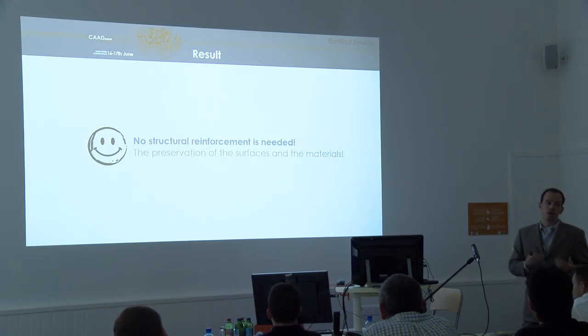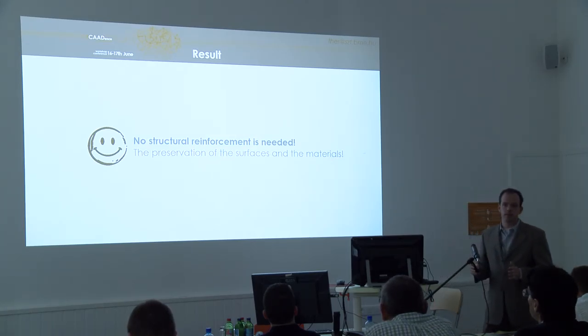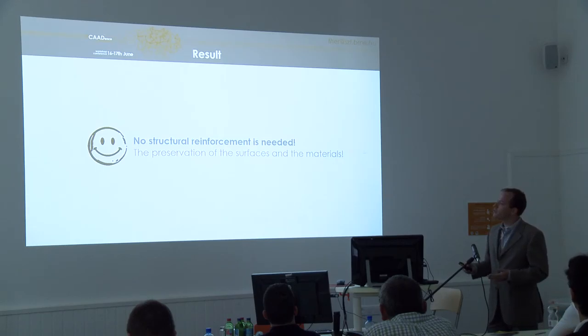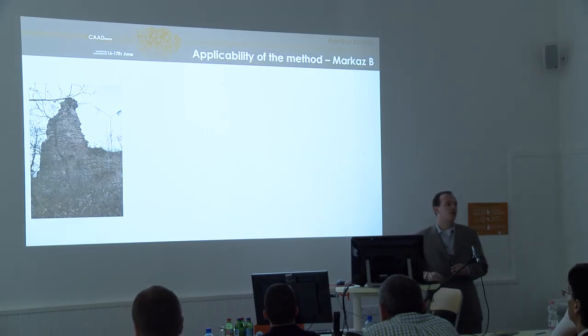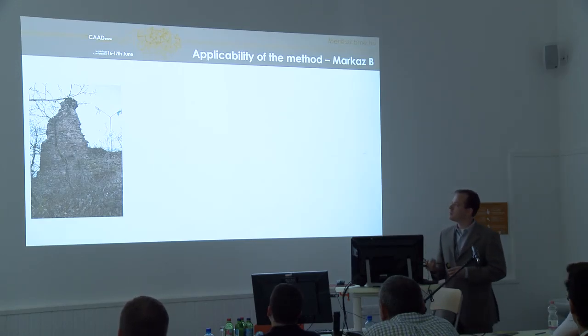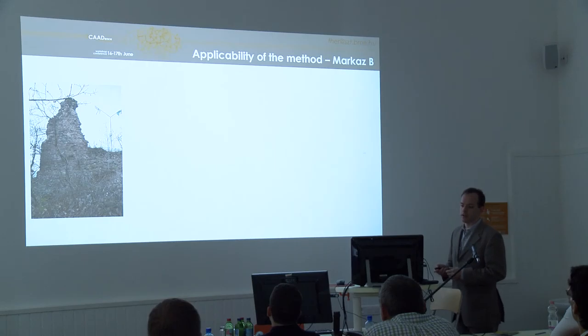I am happy to announce that the structure is safe, which answers the important question of whether structural reinforcement is needed and what the cost of preservation would be. We can say that no structural reinforcement is needed. We do need to preserve the surface of the structure so that no stones can roll down from it.